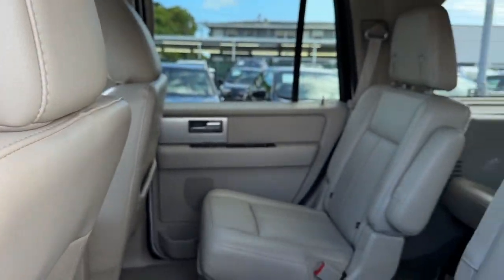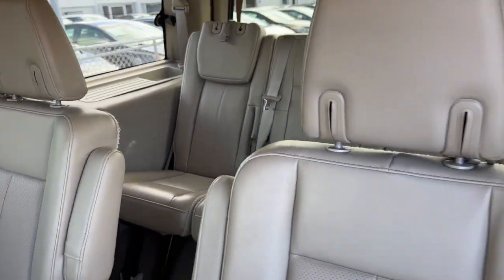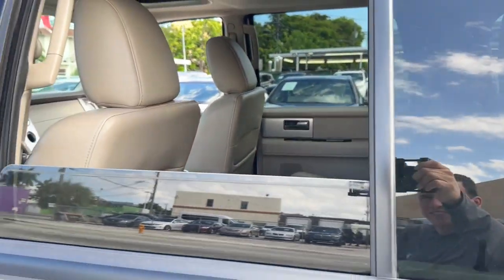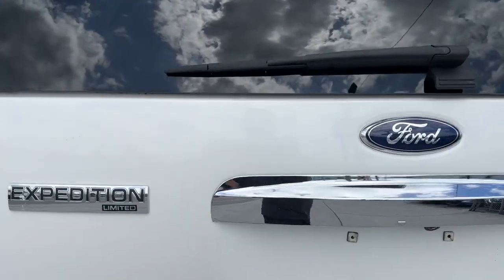Keyless entry, satellite radio, power passenger seat, fog lamps, power lift gate, heated mirrors, backup camera, heated rear seat, cooled front seat, power driver seat.